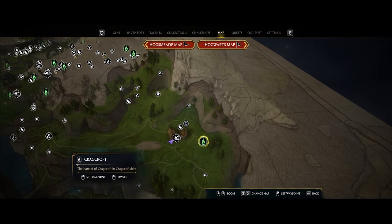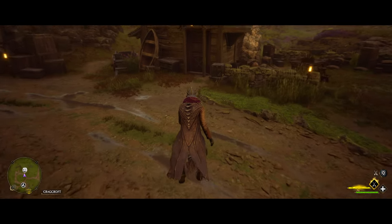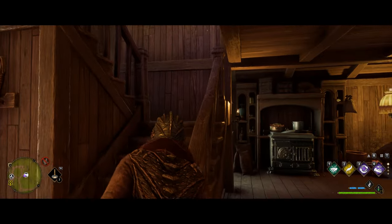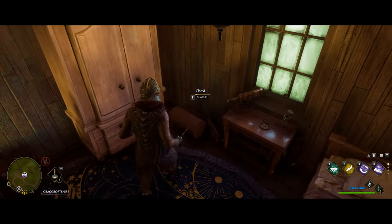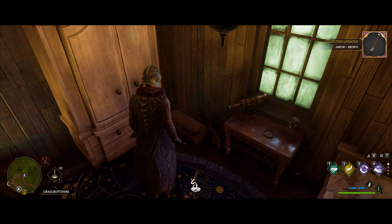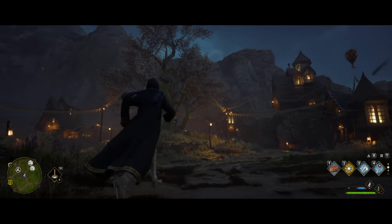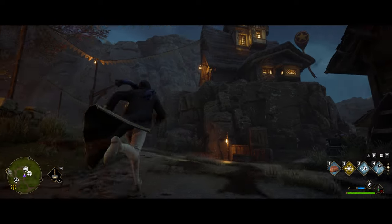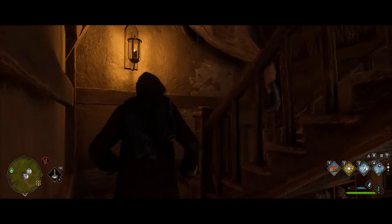Make your way over to the bottom right of the map to Cragcroft. Over by the big tree, on this first building head up the stairs and you'll find the next one. Still in the Cragcroft area, the building right behind on the hill where we just were is the next one — make your way up there and once inside head up the stairs to find it in the corner.